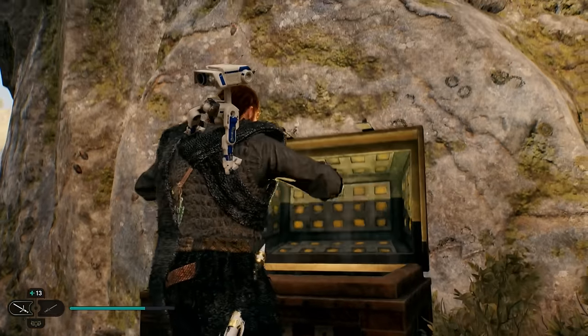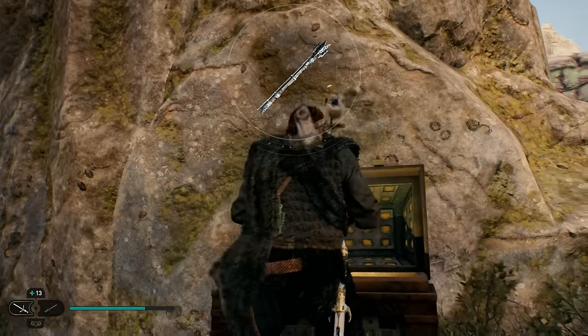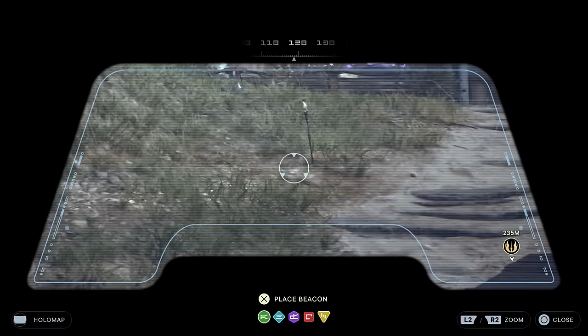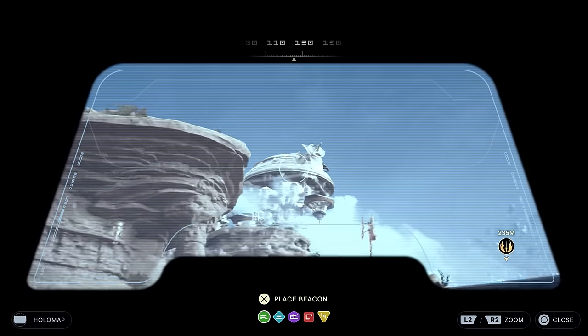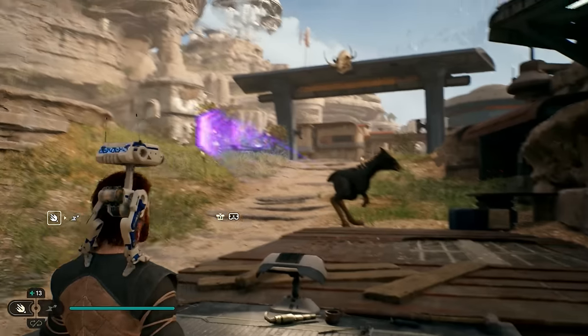You guys now know how to tame the Toronto shell, and I thought this is definitely a cool little addition that is really easy to slip under the radar. Something else that I found out through the developers themselves — a little bird told me — is that when you change BD-1's visor while customizing BD-1, this will actually change the look of the binoculars.